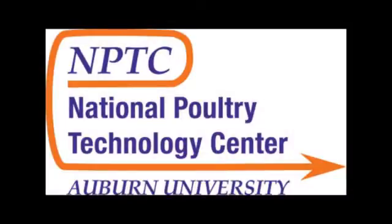Welcome to the National Poultry Technology Center video education series. Hi, I'm Jess Campbell of the National Poultry Technology Center.